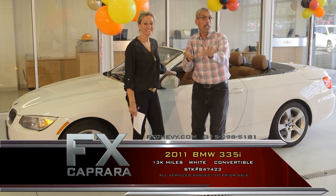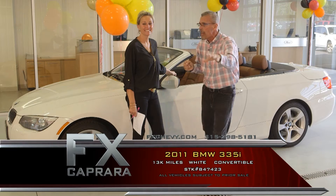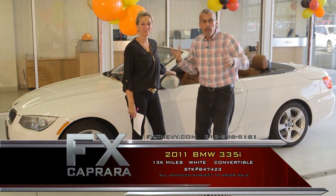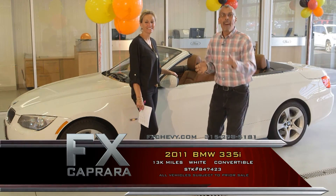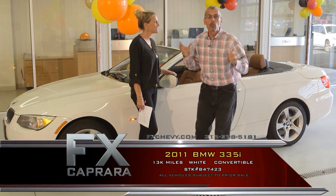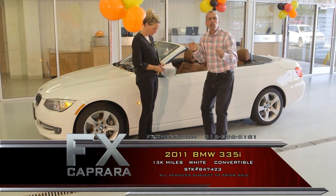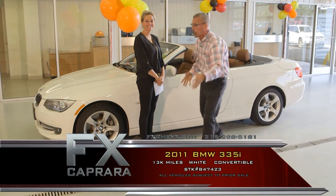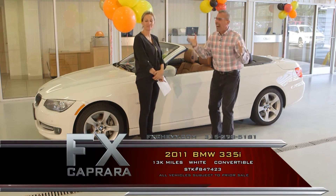Some of the nicest convertibles, Harleys, and Corvettes come right out of upstate New York — because we can only drive them four or five months out of the year. So what do you get? One-of-a-kind showpieces. Eye candy. Head turners. The 2011 BMW 335 twin turbo convertible — it's an automatic hard-top convertible with 13,000 miles. Bright white, premium, and gorgeous. A showstopper.